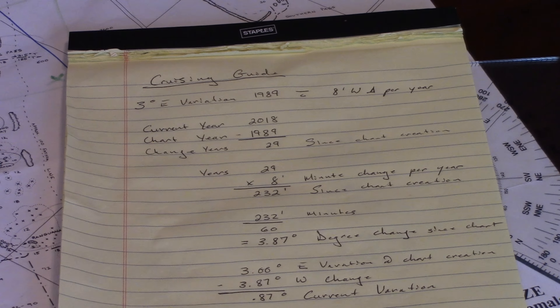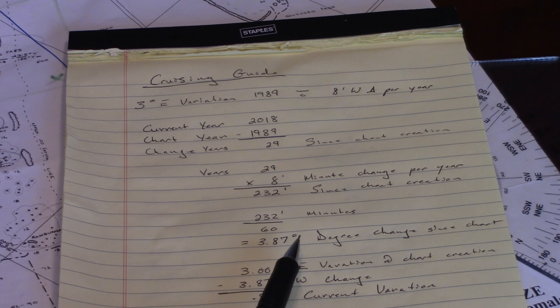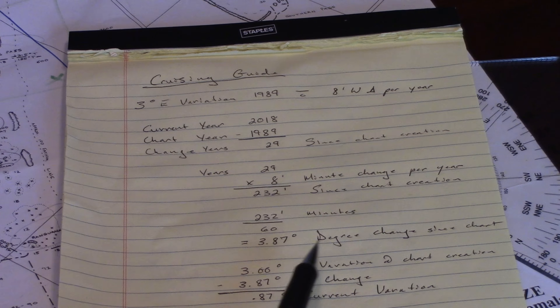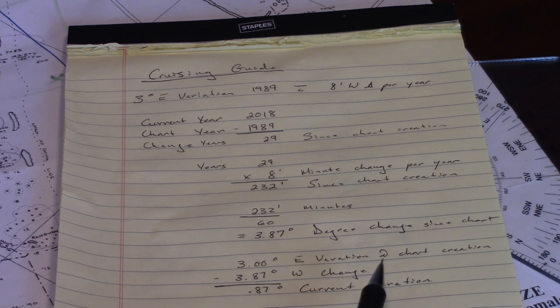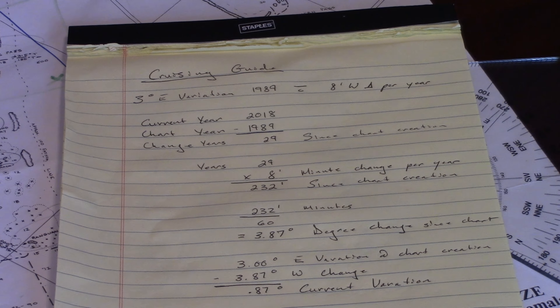We convert 232 minutes to degrees and we can see that we have a 3.87-degree change since the chart was created. We take the three-degree easterly variation at the time the chart was created and correct for the 29 years, which is a 3.87-degree westerly change. That leaves us with a 0.87-degree variation - so almost at zero right now, which is kind of nice for navigation purposes. Not much of a correction - less than a degree to go from true to magnetic or magnetic to true.